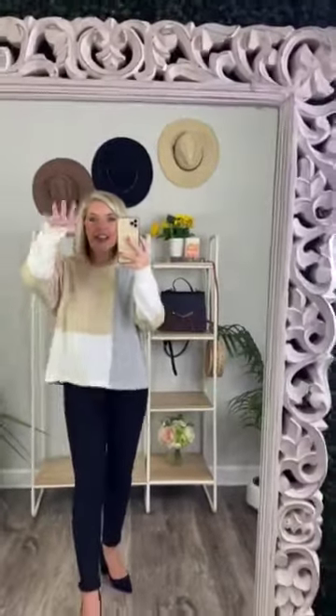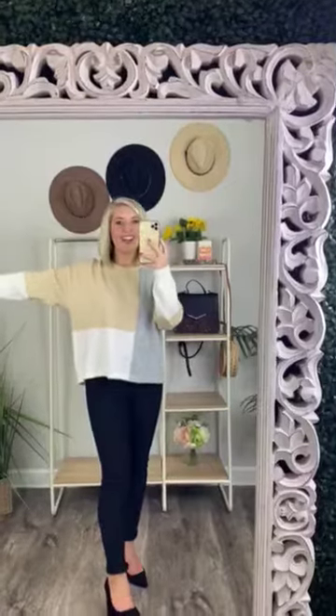Recently I've learned that I am the biggest fan ever of taupe, heather gray, and white mixed together. All these three colors put together — that is the most beautiful thing. I'm obsessed. This color block detail is so stinking pretty and it is super asymmetrical, which I love. I think this is like an abstract piece of artwork put in a sweater, and I love it.